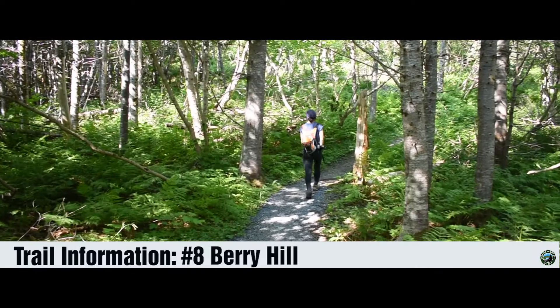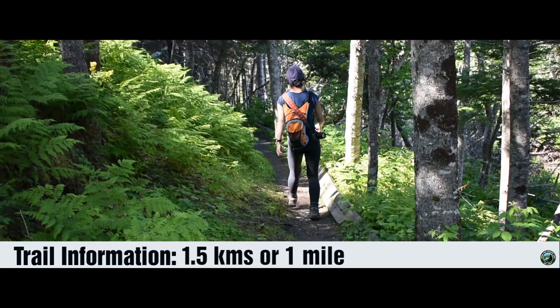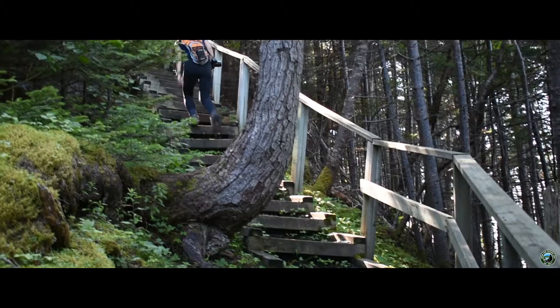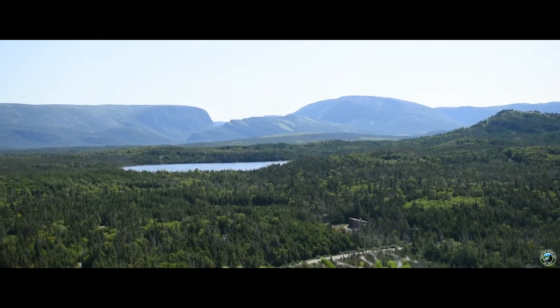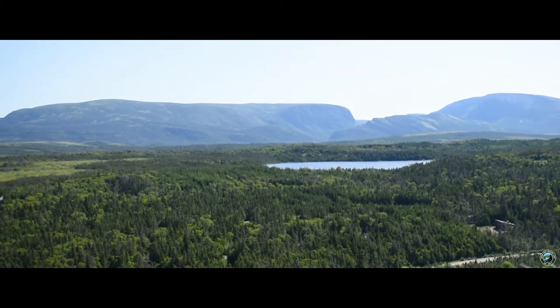Starting out at number eight is Berry Hill. At 1.5 kilometers or one mile long, this is the shortest moderate-rated trail. Set aside an hour or so to make your way up the hill. You'll follow a series of well-maintained paths as well as stairs to get to the top. The trail loops around at the very top, giving you various opportunities to get some amazing shots.